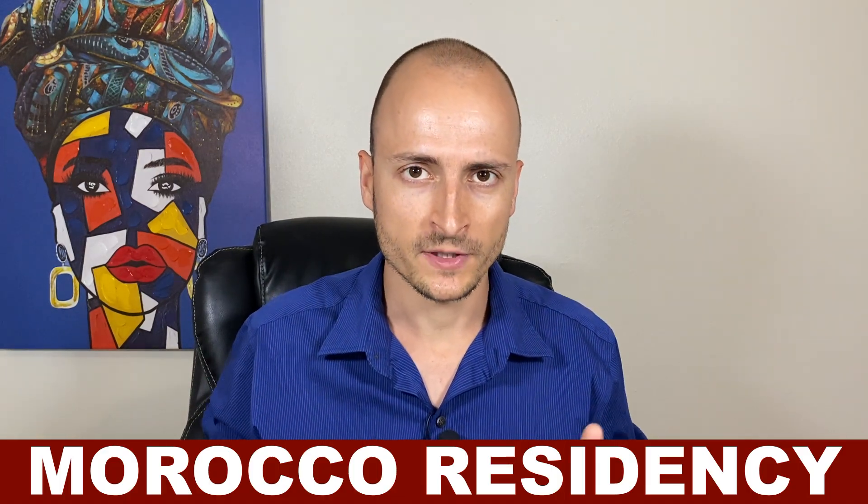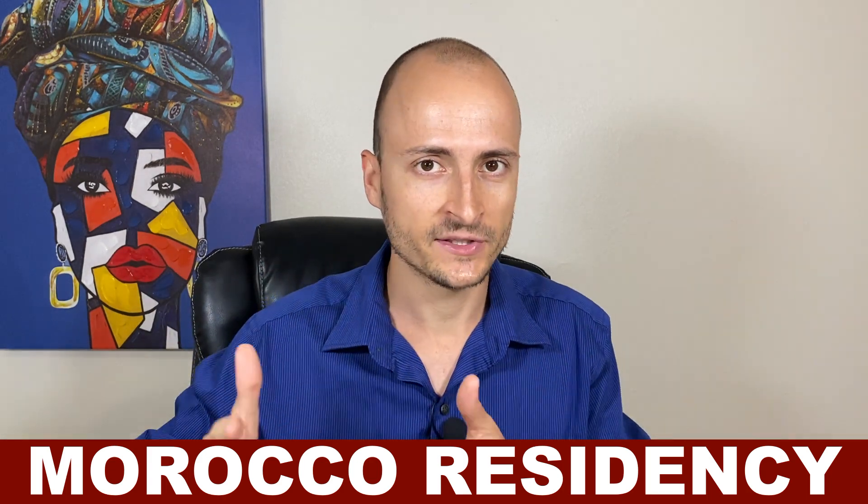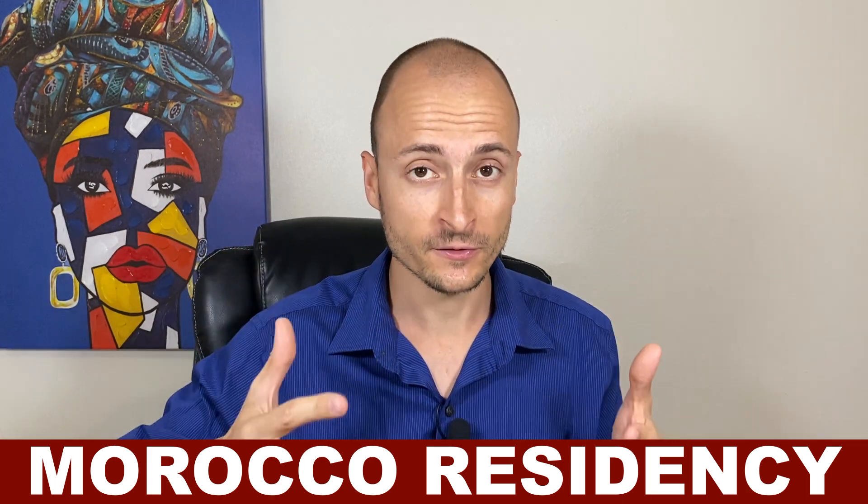Morocco offers one of the easiest residence by company formation programs on the planet. I wanted to fill you in on the exact steps you need to follow to secure this visa, as well as some other vital information you need to know before moving to Morocco. What I really like about this option is that you can obtain your residence by company formation while you're in the country — you don't need to fly back home and deal with the embassy or consulate. You just fly to Morocco on a 90-day tourist visa and get it done there.